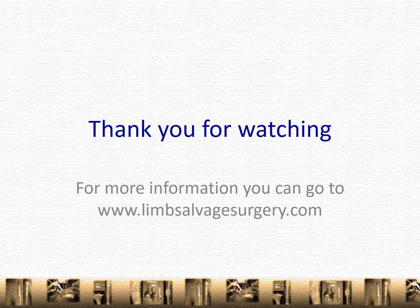Thank you very much for watching. For more information and more instructional videos, you can go to worldwideweblimbsalvagesurgery.com. I should add that there are no financial affiliations or obligations with any of the services featured in this video. Thank you.